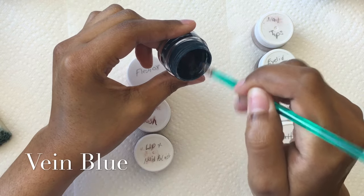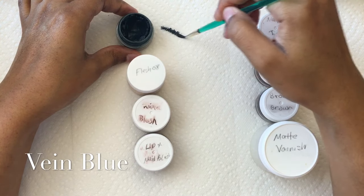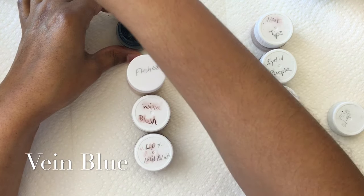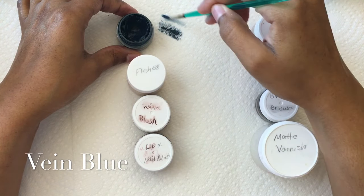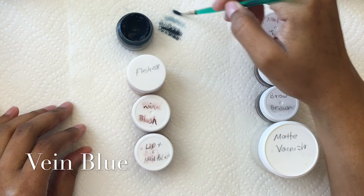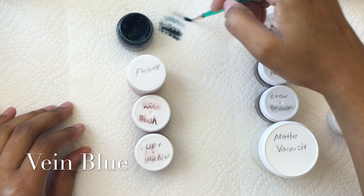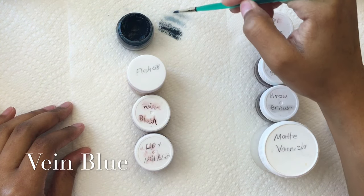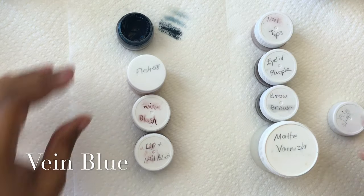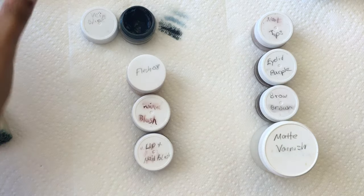I use Vein Blue very heavily, but I still have a lot of it left because this is a very potent, very pigmented color. It's extremely staining and adds a lot of really good definition to your dolls. I use it for my mottling, my veining, and my blue shading. You can see just how dark and concentrated it is — a little bit goes a long way. I highly recommend for all my beginners to grab a jar of Vein Blue.